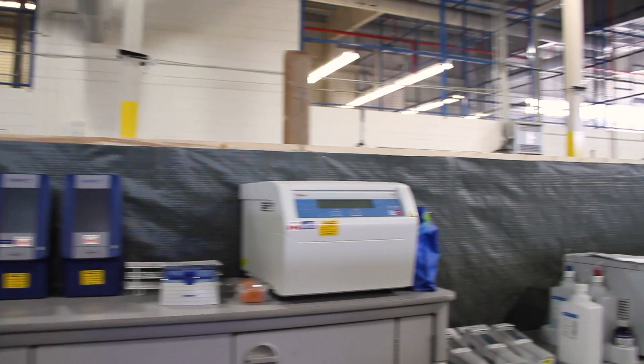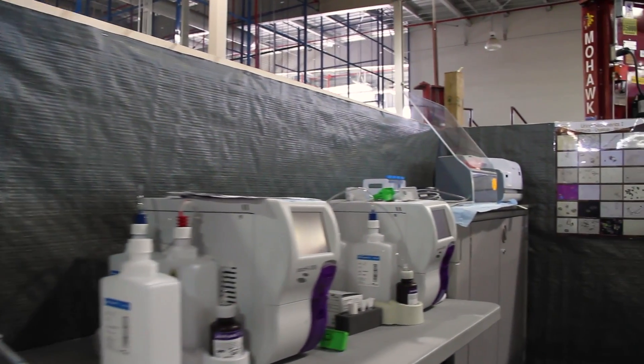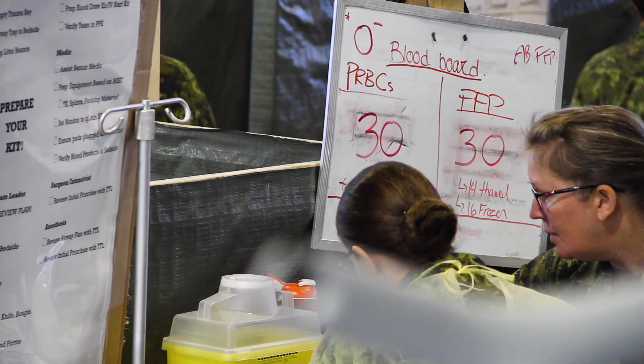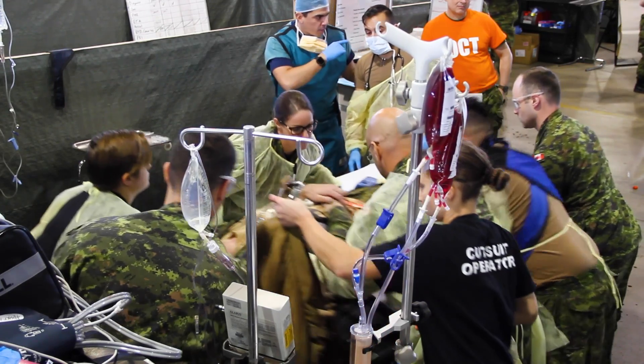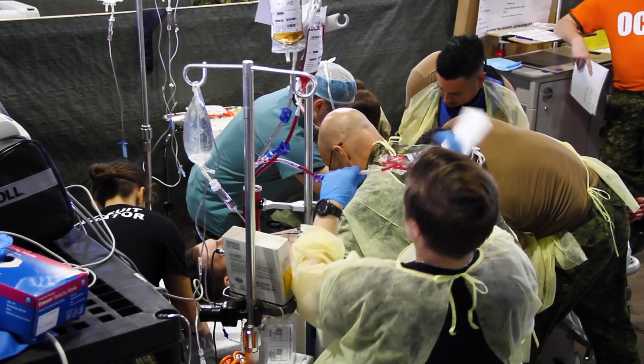A lot of the scenarios and simulations tested during the validation exercise are based on real-life events that previous rotations have gone through. These are set up to prepare the current rotation for success so they can anticipate and know how to react to all possible emergencies.